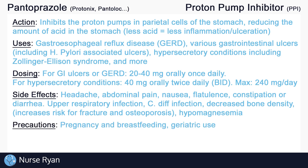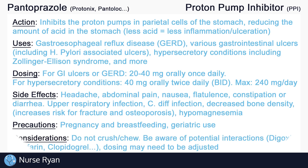We want to exercise caution in anyone who already has conditions like osteoporosis or hypomagnesemia. We also want to exercise caution during pregnancy, breastfeeding, and geriatric use, as dosing may need to be adjusted. It's very important not to crush or chew proton pump inhibitors, as they are often administered as enteric-coated capsules, which require the medication to pass through the stomach and into the intestine where they can be absorbed. If chewed or crushed, the medication will be rendered ineffective by the acid in the stomach.